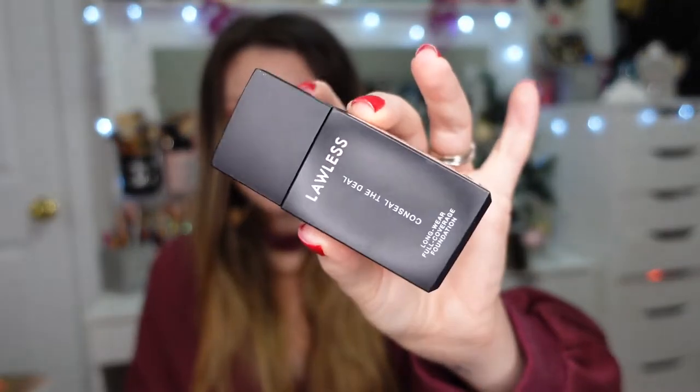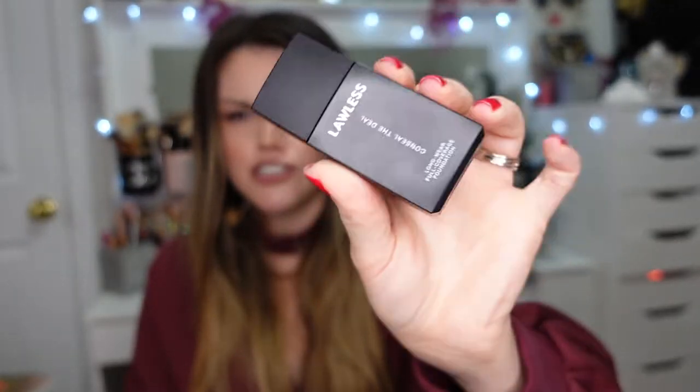Another foundation I picked up and tried once already is the Lawless foundation in shade Dune. This is the packaging it comes in — I think it's super cute. It's a very liquidy foundation but I really love the finish of it. I'll definitely be doing some try-on videos with all this stuff, so subscribe if you're interested in seeing my full opinions on how everything looks.